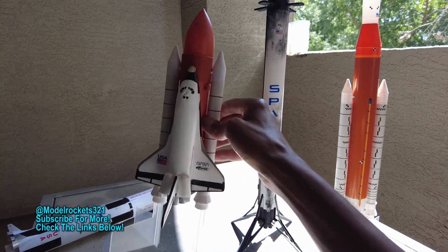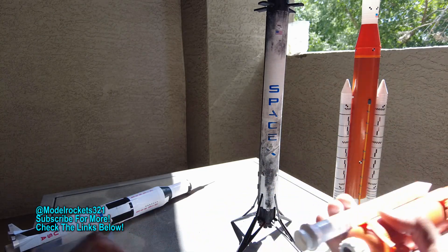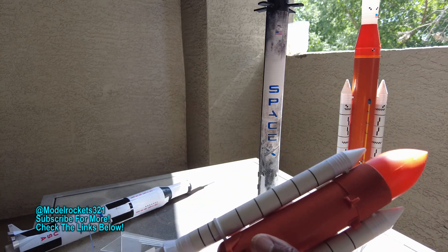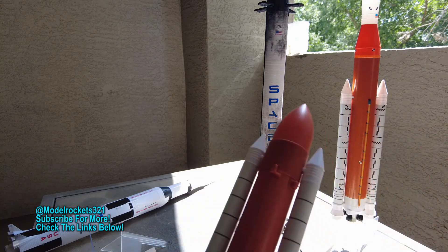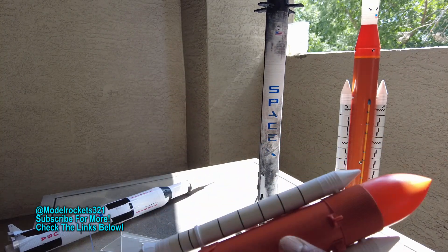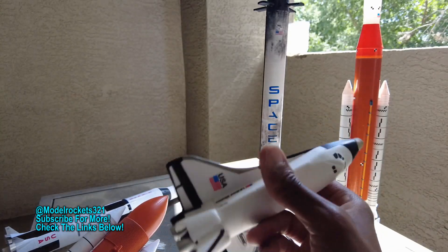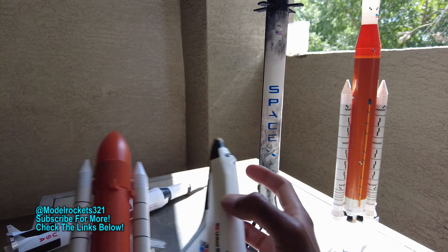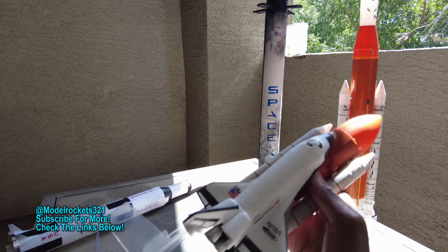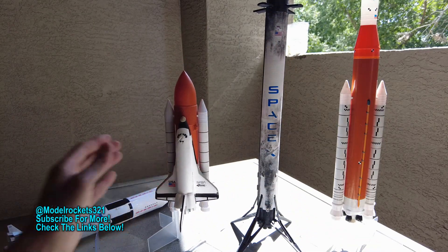Following that up with the Space Shuttle — the new release by Estes, 1/200 scale — flew on a B6-2. The glider separated and it was nice, really a great flight. Glider is trimming well, doing nice loops. Very good model, great release. I wish it was a little bigger, but they're following their 1/200 scale lineup. Just a great day, great day flying.